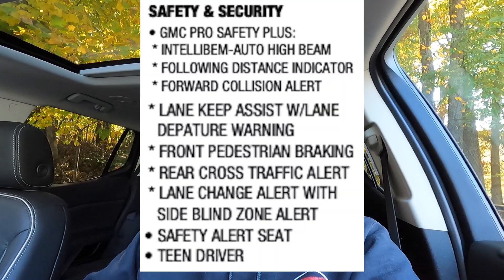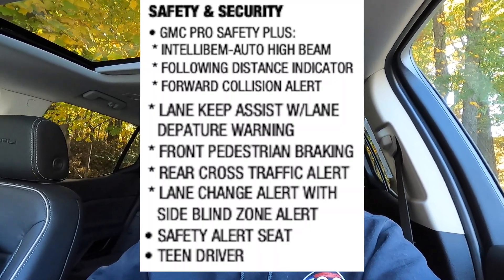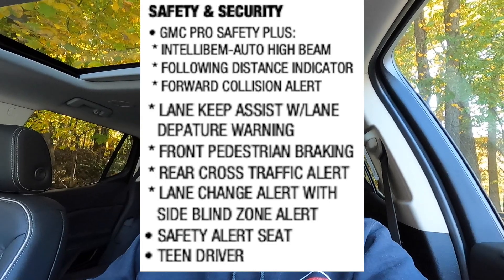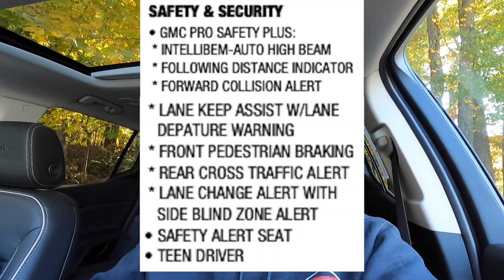Some features that come standard with the Acadia Denali worth highlighting: the heads-up display, wireless charging pad, Wi-Fi capability, and the 8-speaker Bose sound system — which sounds very, very good. On the safety side, standard GMC Pro Safety Plus includes IntelliBeam automatic high beams, following distance indicator, forward collision alert, lane keep assist with lane departure warning, front pedestrian braking, rear cross-traffic alert, lane change alert with side blind zone alert, safety alert seat, and teen driver.